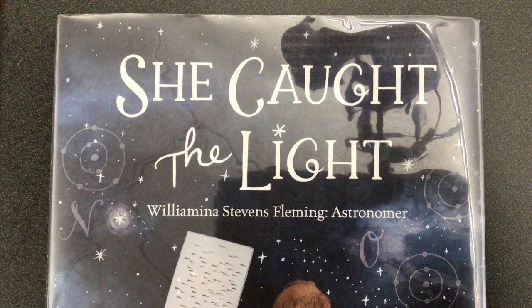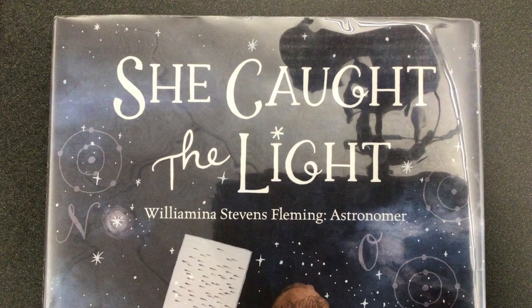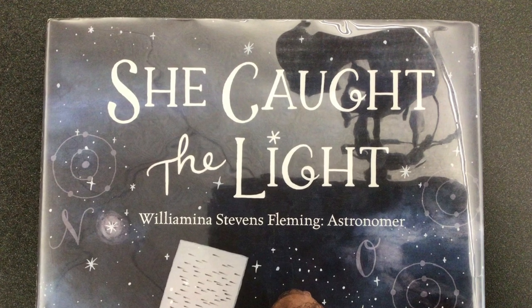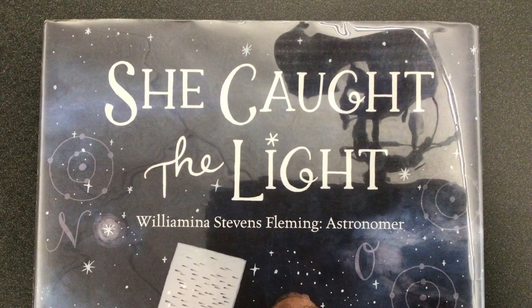This project is based on the book She Caught the Light: Wilhelmina Stevens Fleming, Astronomer. Wilhelmina grew up in Dundee, Scotland, with a father who was a photographer and carved picture frames from wood.